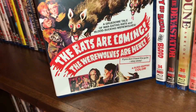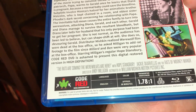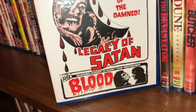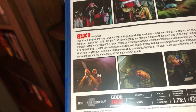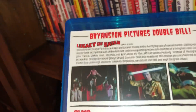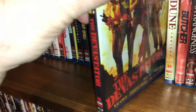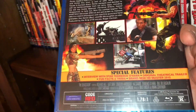The next one is called The Rats Are Coming! The Werewolves Are Here!, spine number 33 — a film from 1972, 88 minutes running time, all region. Spine number 34 is Legacy of Satan and Blood, a twin billing. Both films are from 1974 and they are both 69 minutes running time — 138 minutes if you watch them together. Next is The Devastator, spine number 35, all region, 79 minutes, also known as The Destroyer — and you can watch it in Katarina's Nightmare Theater.